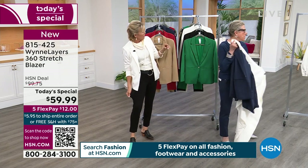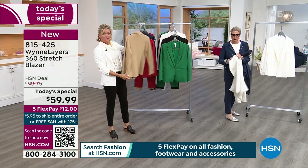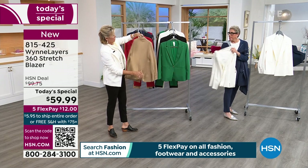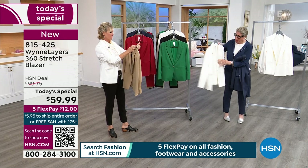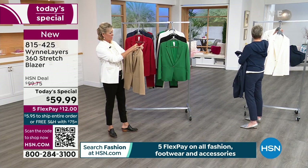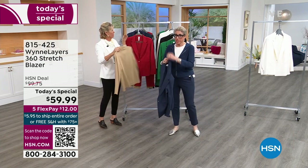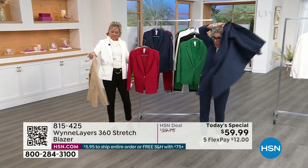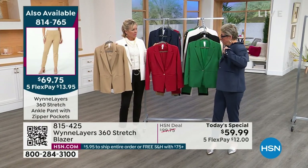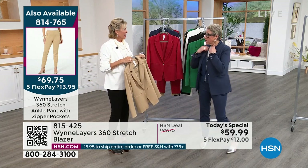Let's talk about how you care for these blazers, because a blazer is a different kettle of fish from a sweater or a little jacket. It is more structured, and ours are fully lined, dyed to match. When it arrives, if you need to do a little steaming, that's perfectly normal. This is our 360 stretch because it stretches every which way.